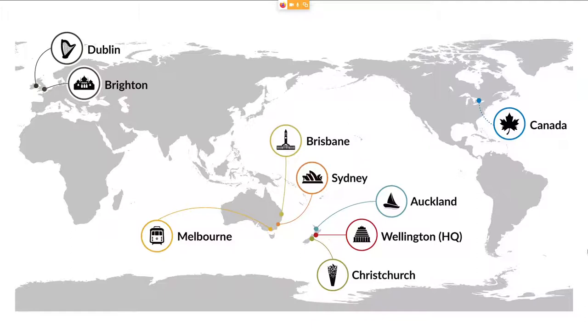Earlier this year we also started a company in Canada. There's not quite a location there yet due to the pandemic and everybody just working from home.